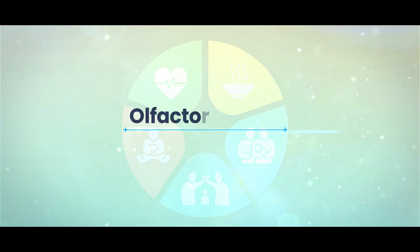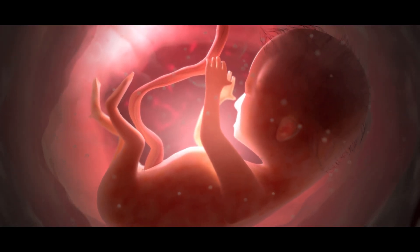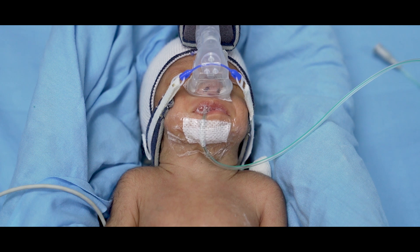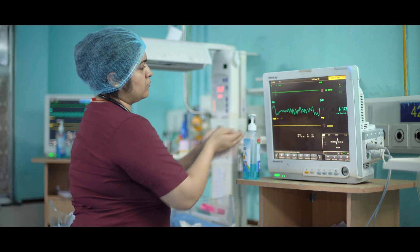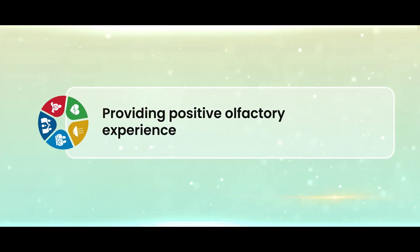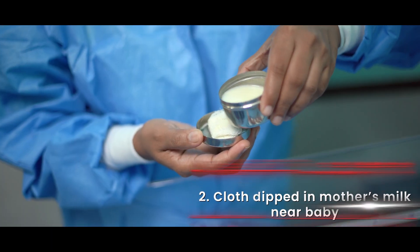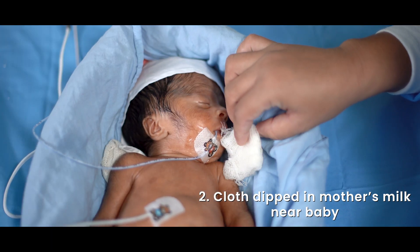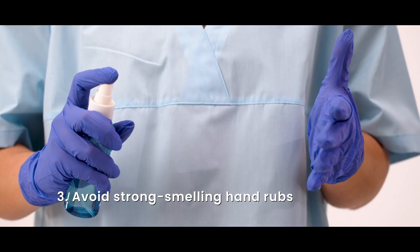Olfaction helps the fetus bond with the mother via amniotic fluid. Preterm infants miss out on this and may be exposed to unpleasant chemical smells. We can promote positive smell experiences with skin-to-skin contact, placing a mother's milk-soaked cloth near the baby, and avoiding strong-smelling hand rubs or perfumes near the baby.